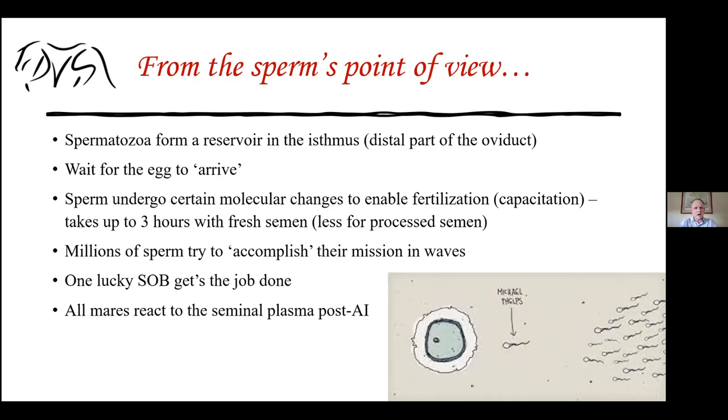All mares, regardless of age, parity, or semen type, react to semen. Semen is a foreign substance — it contains proteins, and sperm cells have proteins on their surface. These cells incite a reaction within the mare that can be minor, where white blood cells clean things out, or severe, where the mare develops a lot of fluid inside the uterus. All of these factors tell us when to breed the mare efficiently.